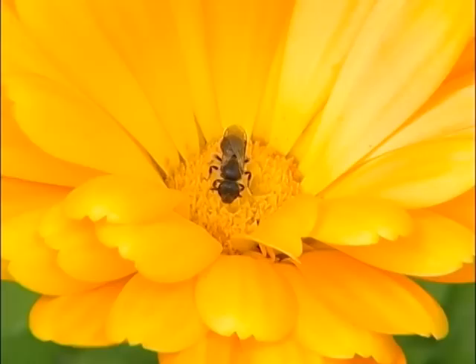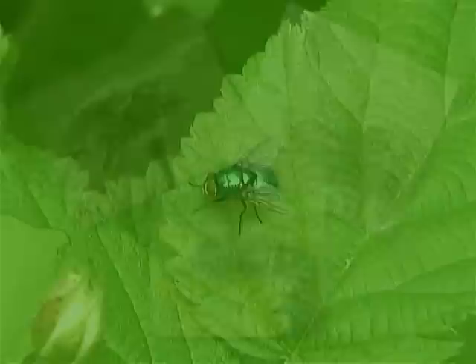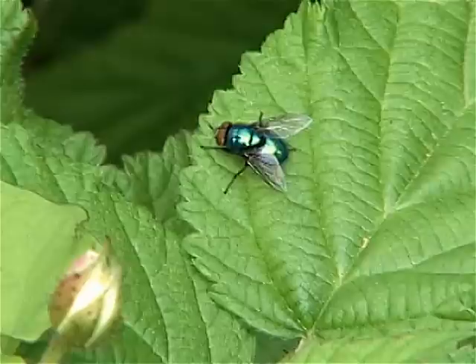Parasitic wasps are great at managing aphid populations in your yard. Insects are also really important decomposers that help the soil-making process get started. Critters like filth flies, garbage flies, and blow flies — without those we'd be up to our armpits in trash really quick. They're very important to start the decomposition process early and help soil build in your yard.